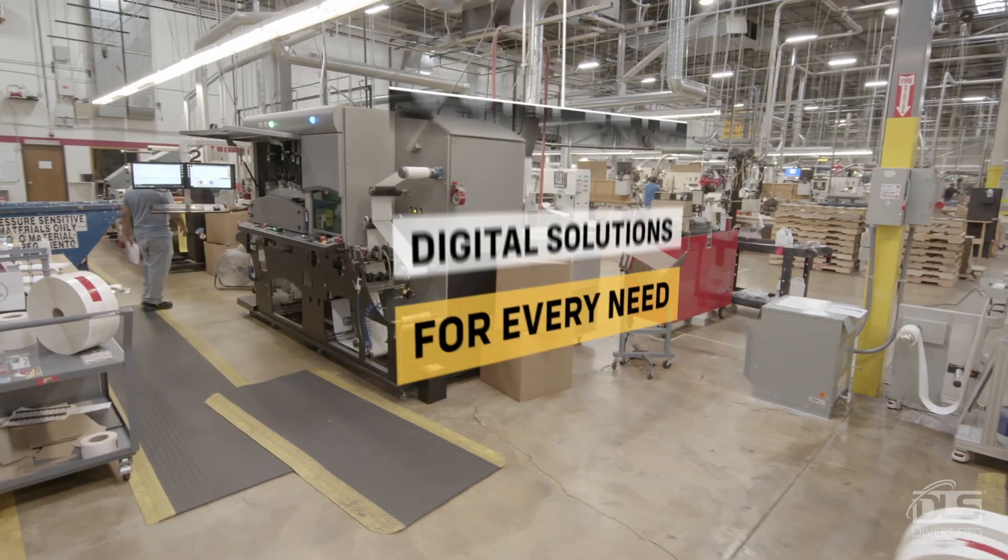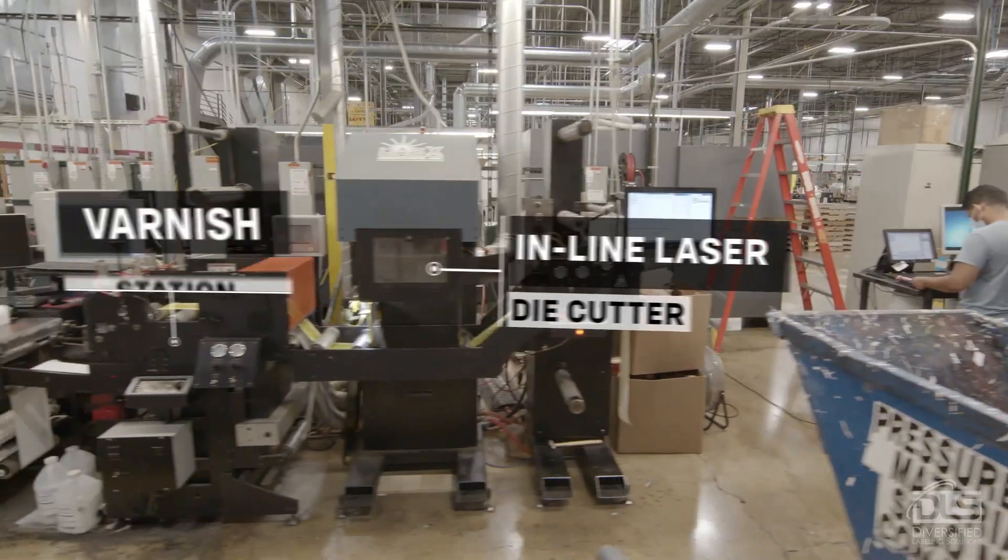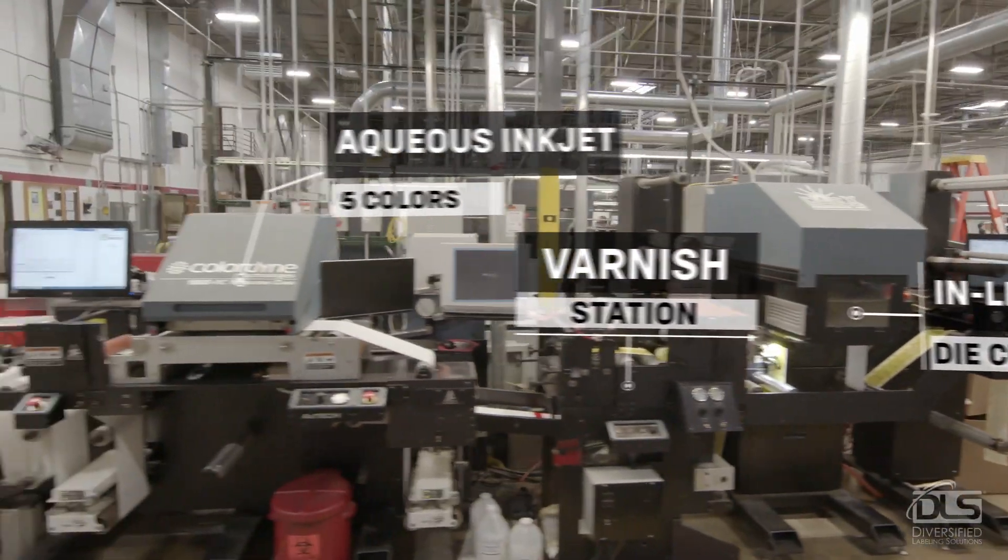At DLS, we never stop looking for ways to deliver exceptional labeling solutions for our clients. Our mission is to push the boundaries of label technology and lead the industry in new and exciting directions.